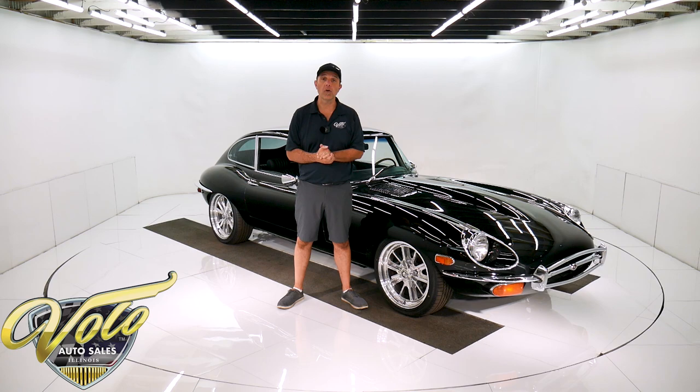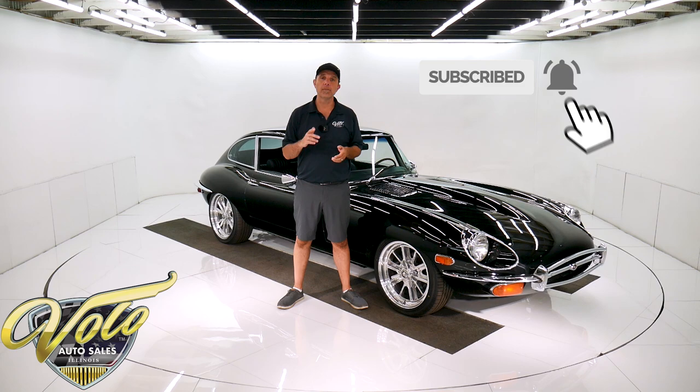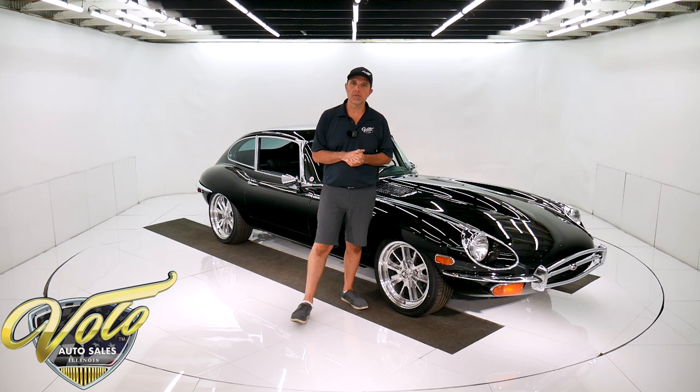If you enjoy the video, subscribe to our YouTube channel and click on the bell icon — you'll be the first to see the next one that comes out. Right now, why don't you join me? Let's go for a spin in this Jaguar XKE.